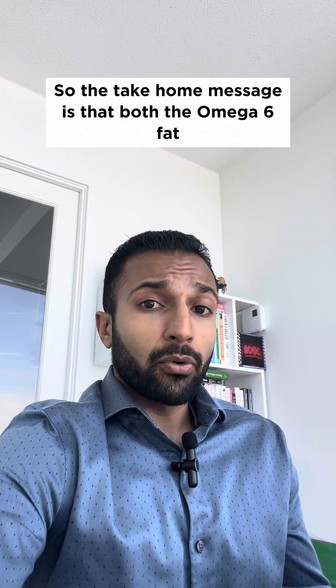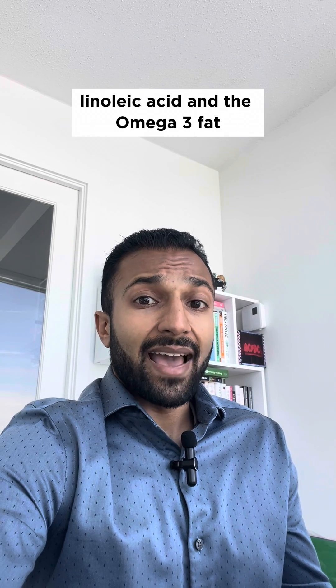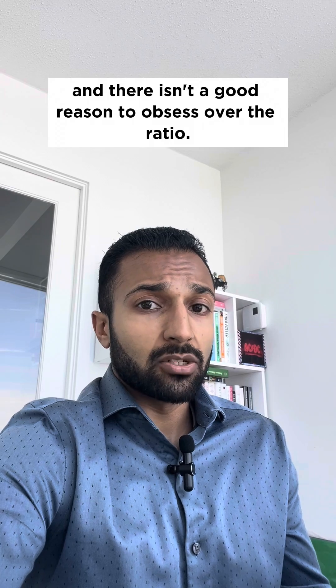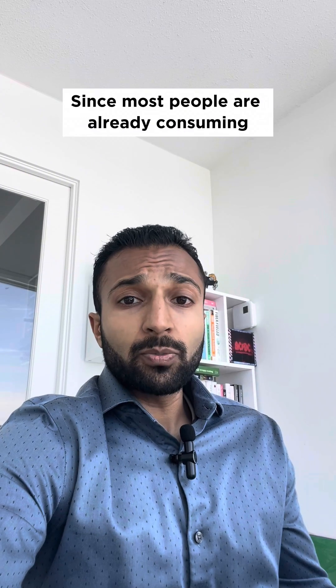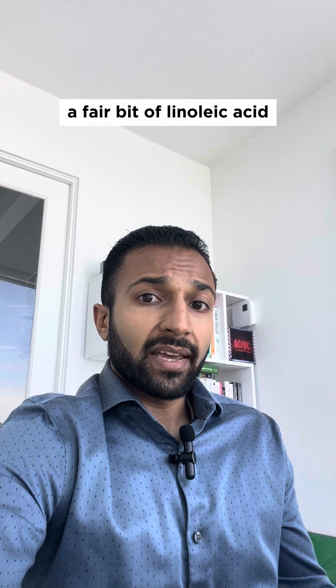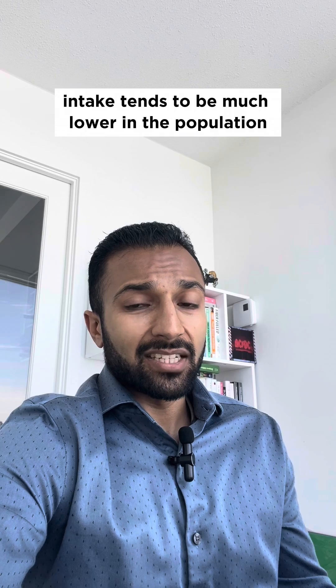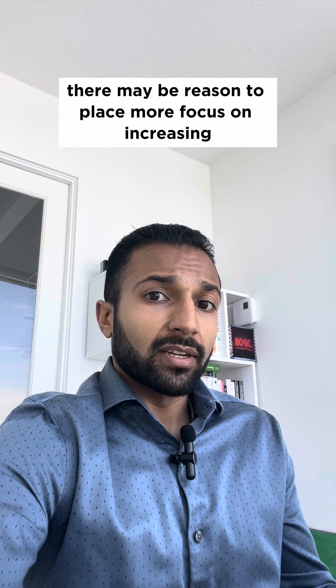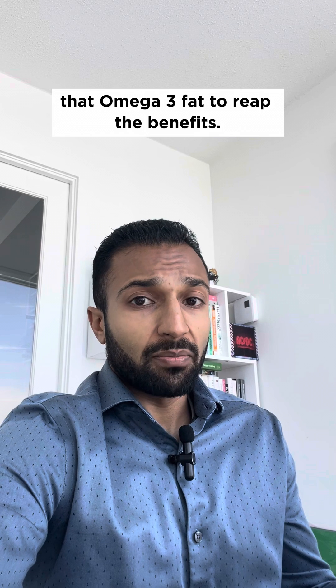So the take-home message is that both the omega-6 fat linoleic acid and the omega-3 fat alpha-linolenic acid are beneficial, and there isn't a good reason to obsess over the ratio. But since most people are already consuming a fair bit of linoleic acid and ALA intake tends to be much lower in the population, there may be reason to place more focus on increasing that omega-3 fat to reap the benefits.